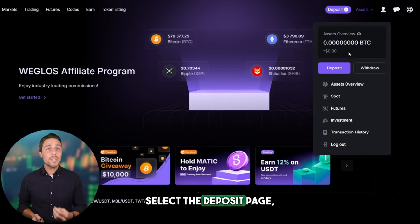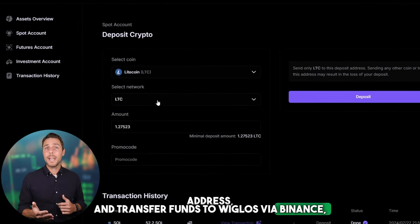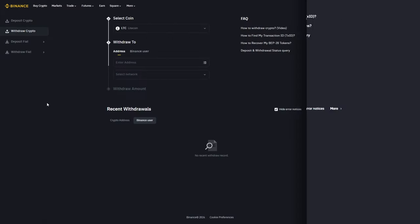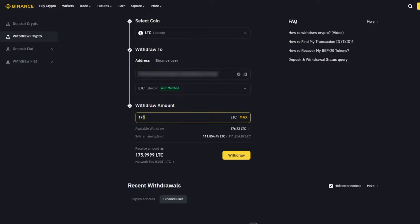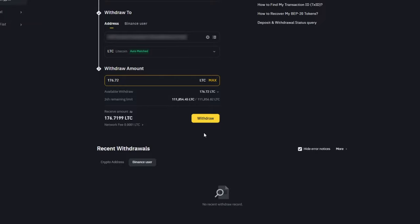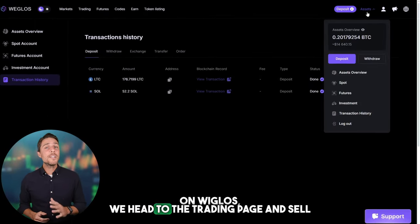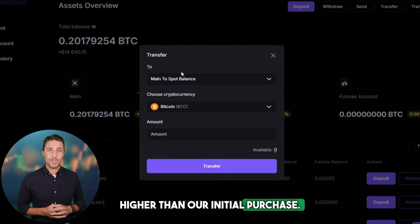Go to the wallet, select the deposit page, copy the LTC address, and transfer funds to Weglos via Binance, Bybit, or Coinbase. Once we receive LTC on Weglos, we head to the trading page and sell the coins at a price that's 10–13% higher than our initial purchase.